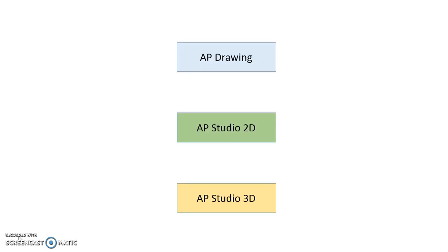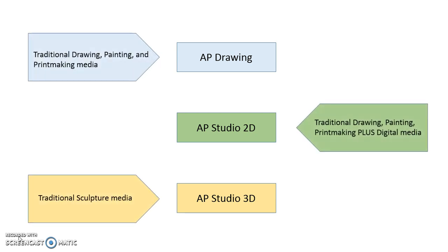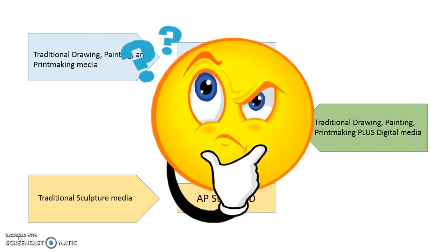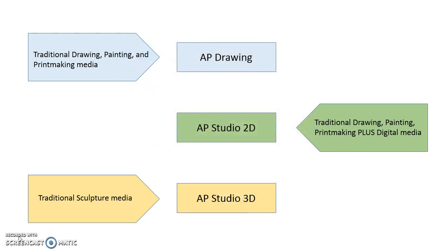We do also offer AP Drawing, AP Studio 2D, and AP Studio 3D courses. These are taught as college level courses and are intended to take the place of a level 4 class. We highly suggest that students take at least one level 2 class before entering into AP Studio classes. After all, you wouldn't take Algebra 1, then skip to Calculus, would you? AP classes are taught with the understanding that students have already completed foundation work in at least one of our art subjects.